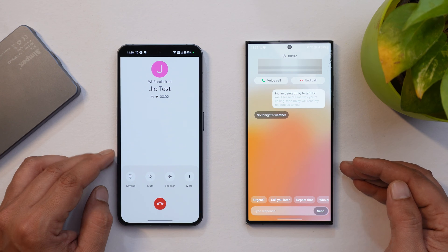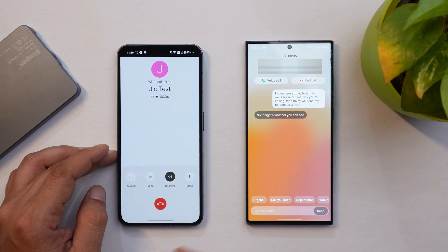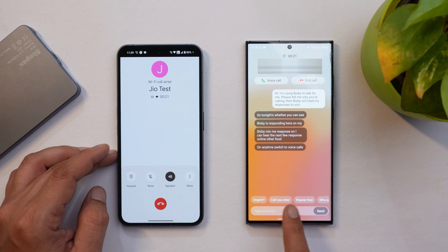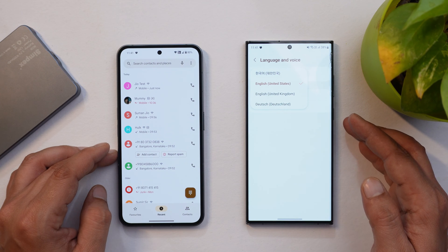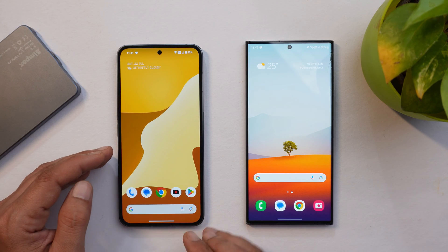Once I swipe up, you can hear the Bixby response on my other phone. Anytime if you want, you can switch to voice calls, and there are a few quick phrases given. On Samsung phones you get four pre-installed voice options but only limited options on Bixby Assistant. Now let me tell you how you can get the Truecaller Assistant feature on your smartphones.